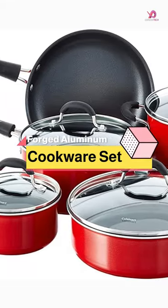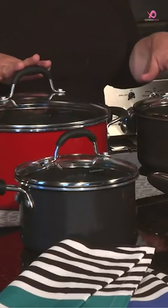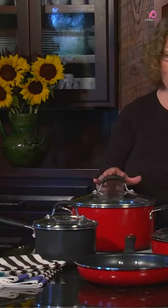The Cuisinart 11-Piece Set Advantage Nonstick Cookware is an excellent choice for those who want to invest in a high-quality nonstick cookware set. This set includes all the essential pieces to prepare meals like a pro, with exceptional design and performance.